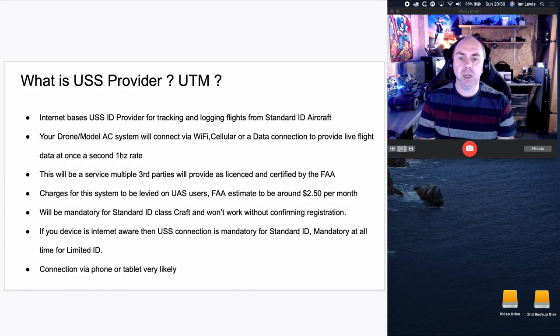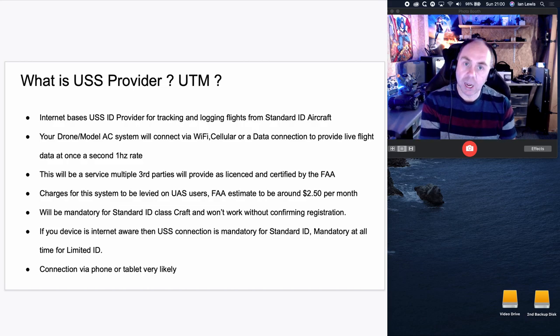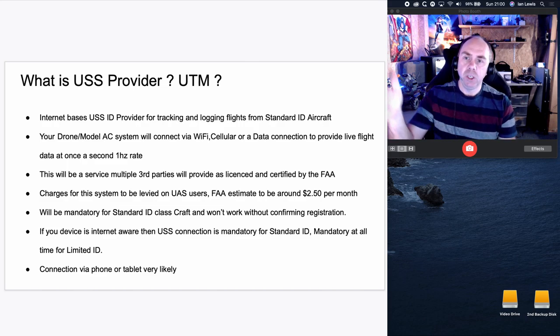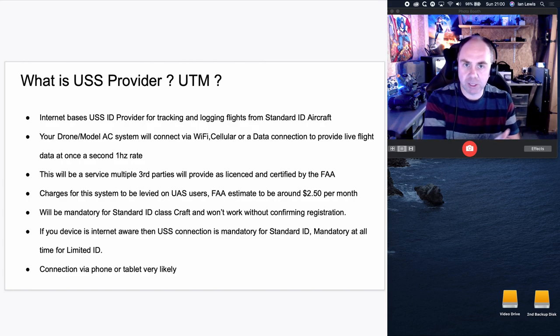If your device is internet-aware, it will be mandatory to connect. However it will not be mandatory to be online in all cases. For a standard ID: if your device is capable of going online, you must connect to the UTM or USS. For a limited ID: you have to be online at all times or your aircraft will not work. The connection will be via phone or tablet most likely. Really, for most hobby users, your aircraft connects to your ground station as it does today, and then your phone will connect via the app to the USS provider.